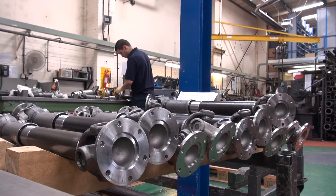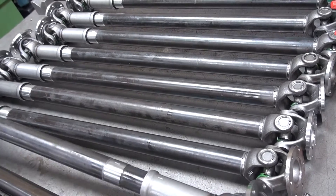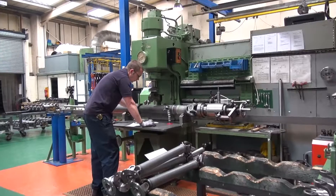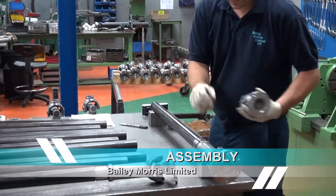We are fully accredited to ISO 9001 standards and produce prop shafts which are dynamically balanced to ISO 1940 specifications. Our controlled production facility is ideally suited for preparation and assembly.